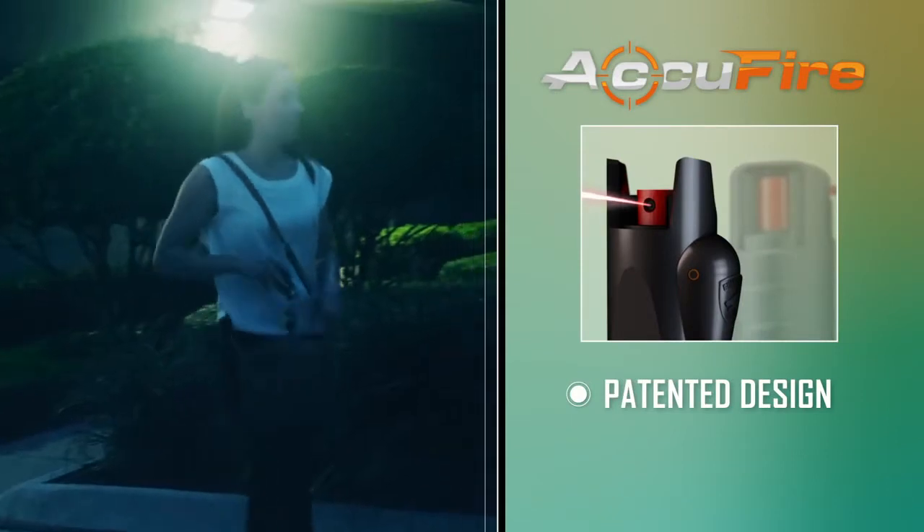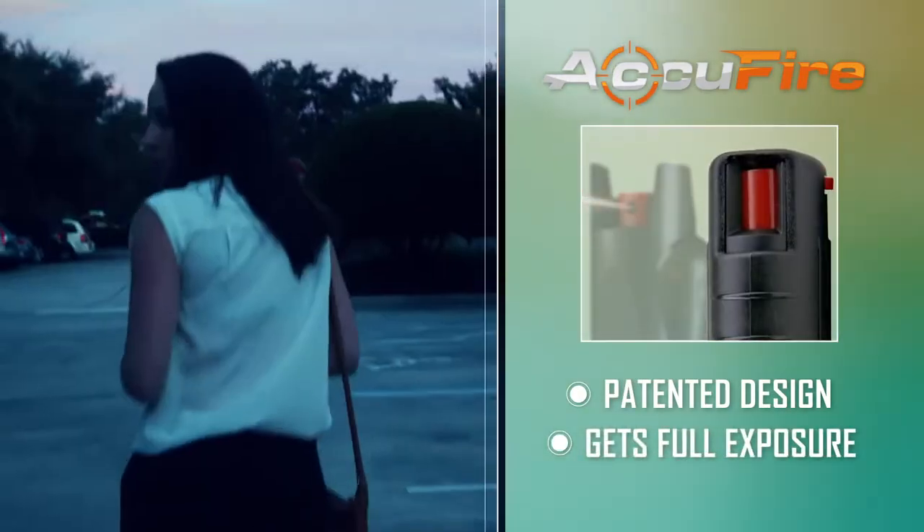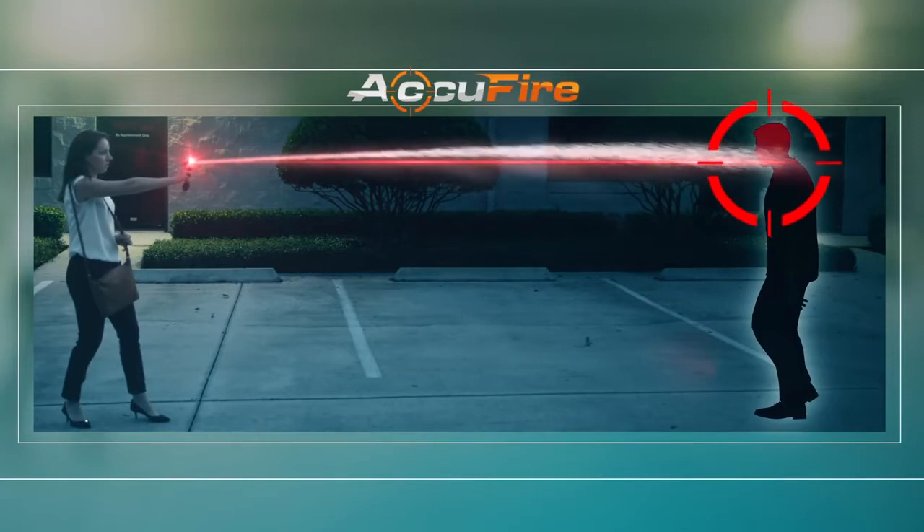With a patented design, the spray gets full exposure compared to other flawed designs that cause leakage. Precise protection when you need it most — the Accufire is equipped with a built-in laser to give you the aim you need in high-stress situations.